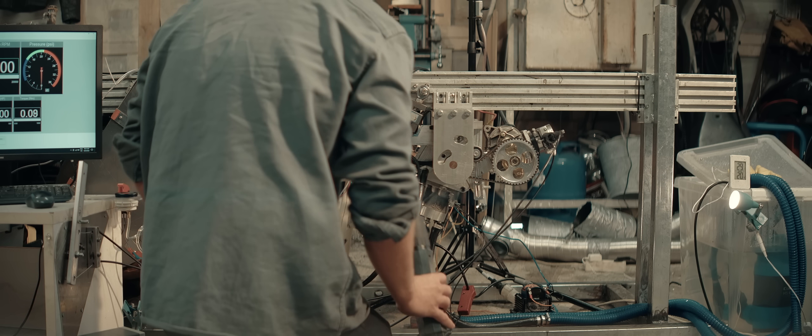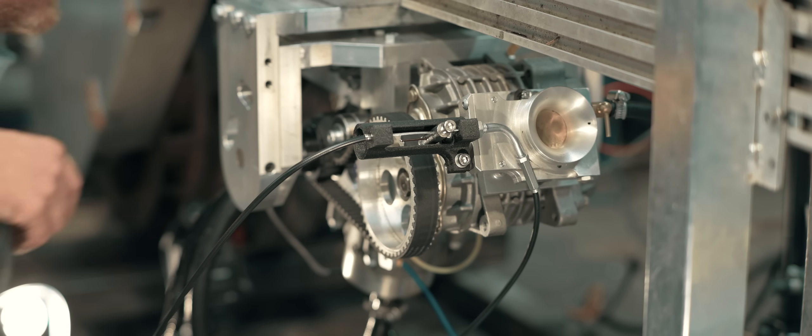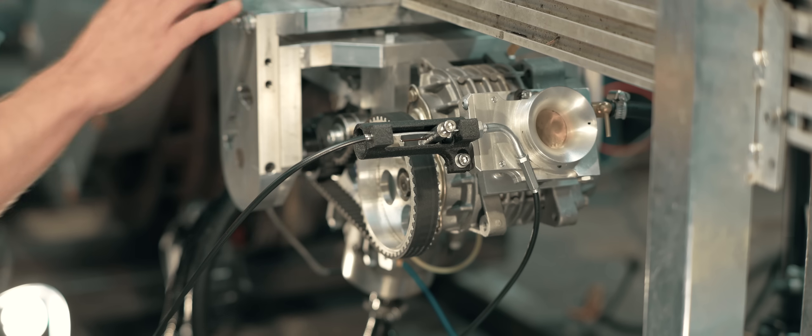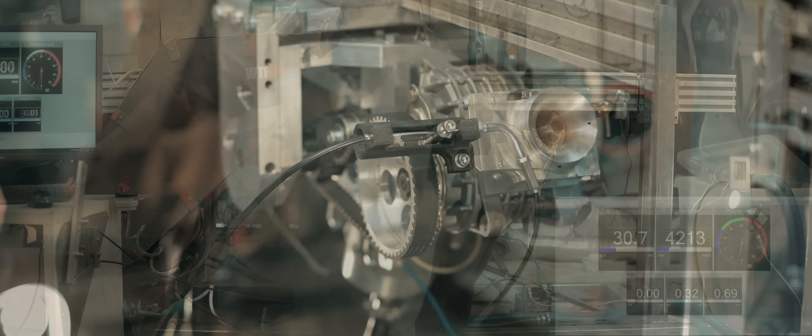It just doesn't want to work, for some strange reason. I guess we'll have to jump straight to testing then. Let's hope the ignition timing isn't set up in a way that will destroy the engine under load — I don't think it is, it should be set to what I set it to. You never know.